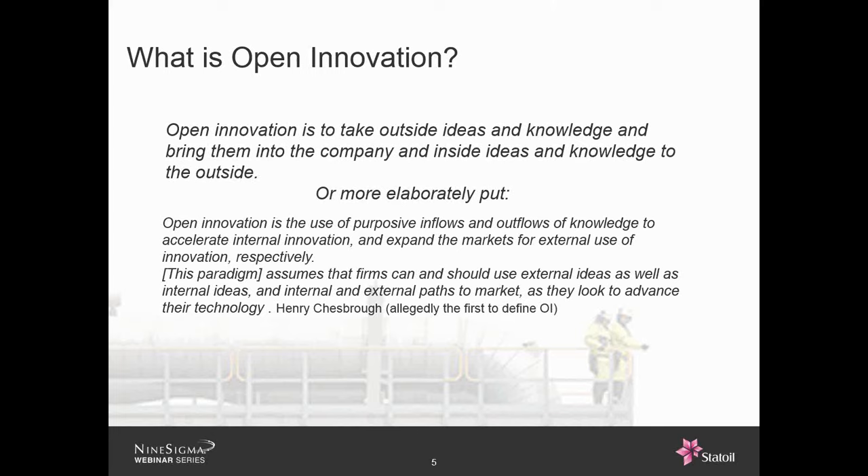Statoil has a huge R&T organization. We have almost 1,000 employees, mostly in Norway, but also in the U.S., Canada, Brazil, and China. Since we don't care too much about developing the solutions ourselves, we cooperate a lot with other vendors — that's basically open innovation in practice. Open innovation means sharing information on purpose with others, and then capturing what others are doing and utilizing that in the best possible way for our projects and operations.